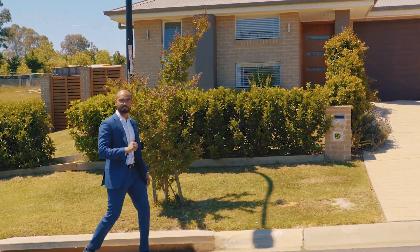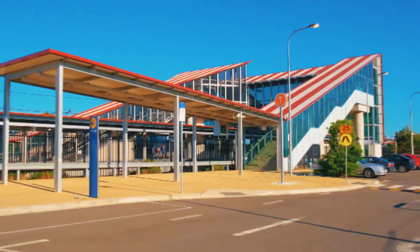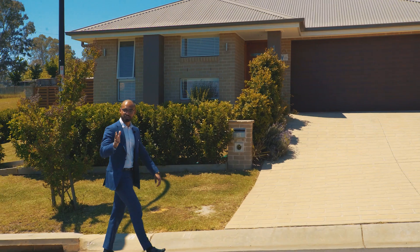Best in single-level living in the heart of Schofields. On offer is a substantial corner block, a modern well-appointed house, and an ultra convenient location. Let's check it out.